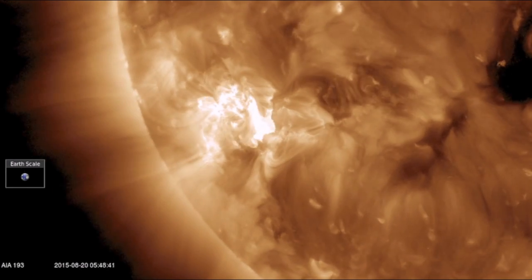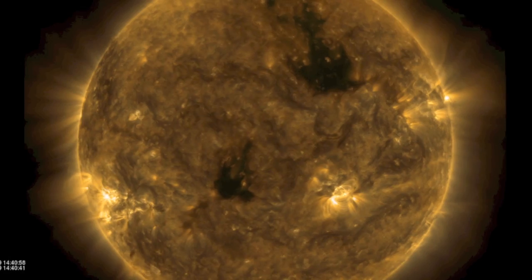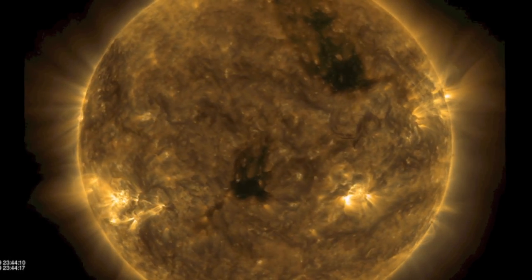This morning's flare snapped the magnetic fields and produced a tiny CME. It was the only eruptive feature of note, and it should be small.